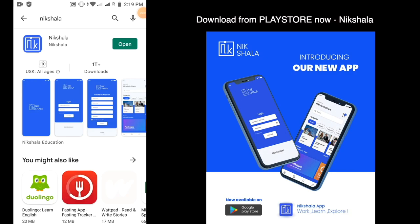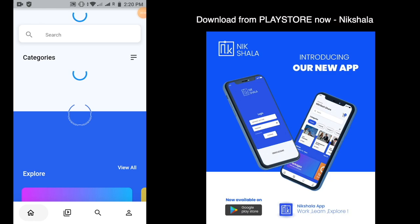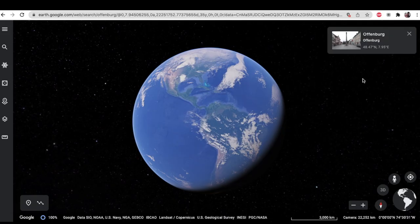First of all, go to the Play Store. You can download the app from the Play Store. This app will help you in two things: first, shortlisting a university, and second, what you selected in that particular university and how the application happens. I will give you the link in the description, so please download it.